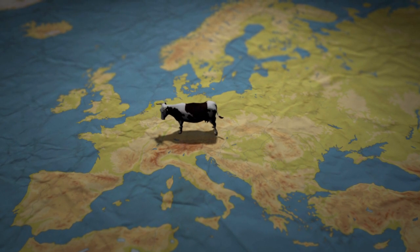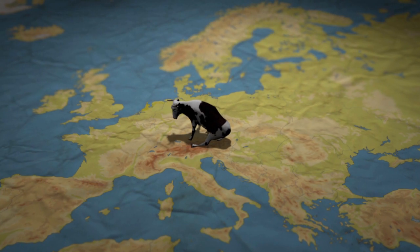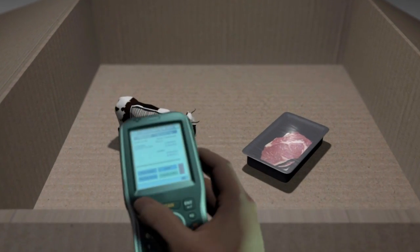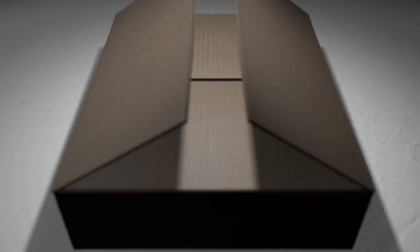In the wake of mad cow disease, the European Union adopted new rules in the year 2000, making it easier to trace the origin of beef products. Cattle in all member states must now be identifiable and registered. Strict regulations also apply for the labelling of meat products.